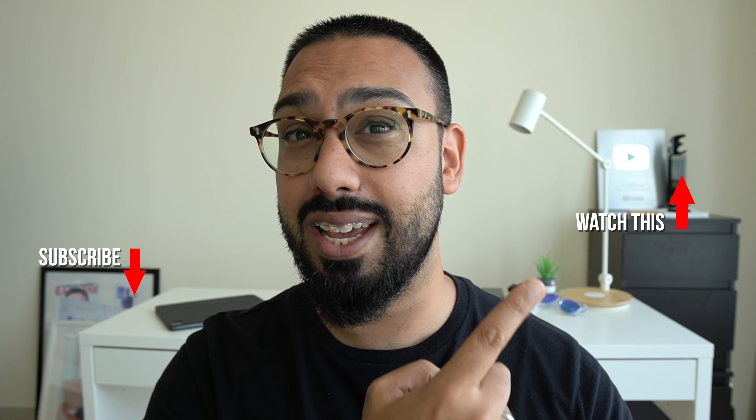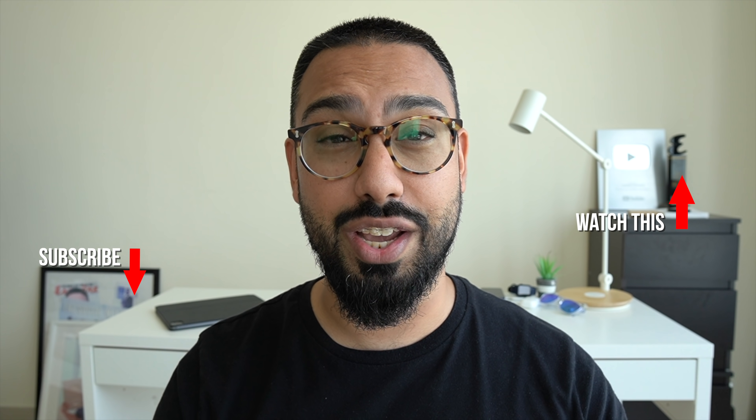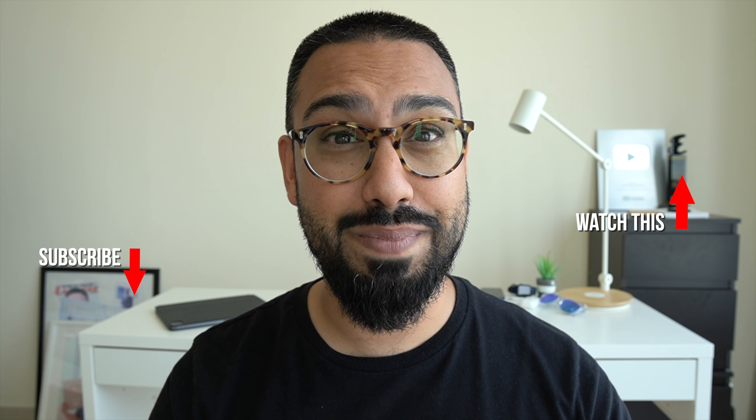Let me know what you think about this concept of a rolling smartphone - is this something you'd like to see in the future? If you've enjoyed this video then hit here to check out another really cool video. I'll see you over there - peace and blessings.